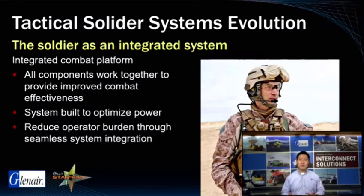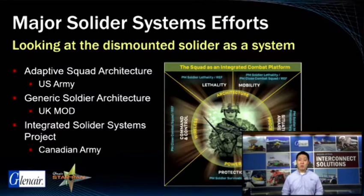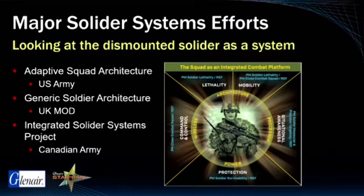In order to reduce operator burden, current and next generation soldier systems are looking at the dismounted soldier as an integrated combat platform. The aim of these programs is to create a platform or underlying network for continual integration of compatible C4ISR technology into the soldier's arsenal. These are just a few of the many programs globally which are looking at integrated power and data platforms built around the dismounted soldier. Typically, the squad is viewed as the basic unit receiving the most focus, with electronic equipment selections expressly designed to improve squad protection and lethality, mobility, as well as general command and control capabilities.